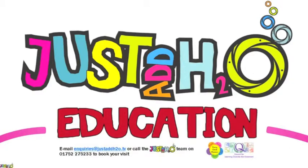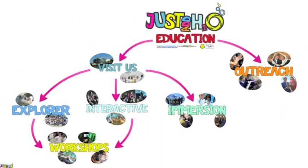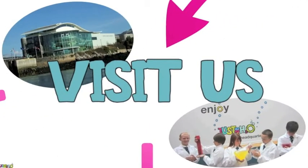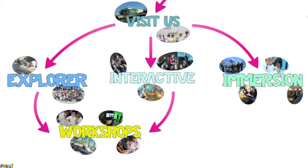Hi, and thanks for stopping by Just Add H2O TV from the National Marine Aquarium. This video will guide you through our wide range of learning programs, to help you decide how you would like to use our unique learning environments. You can come and find us on Plymouth's historic Barbican, where you will find a large selection of sessions for full or half day visits.